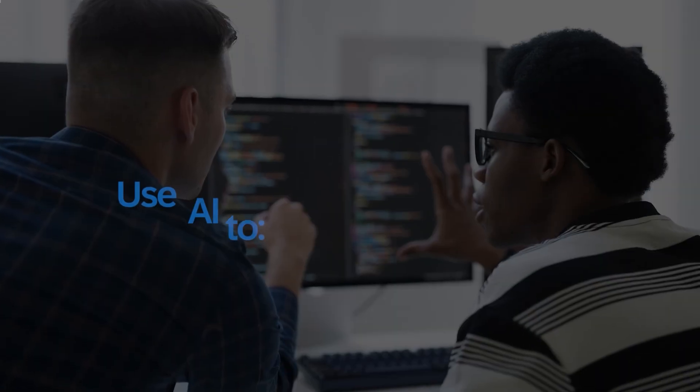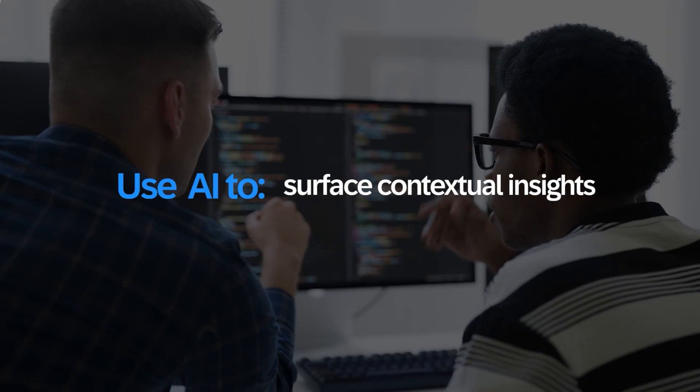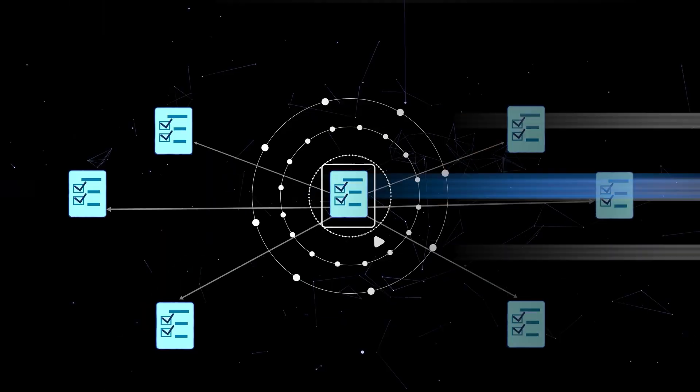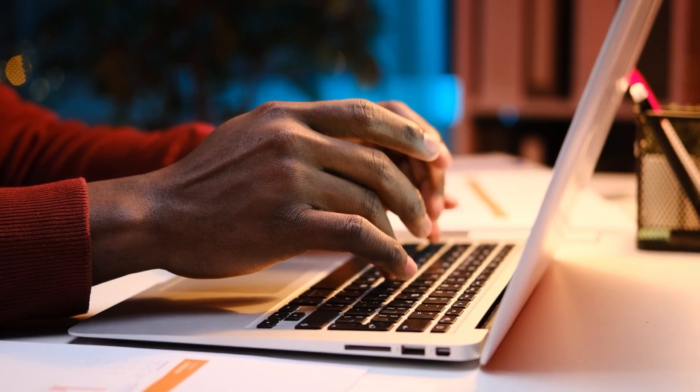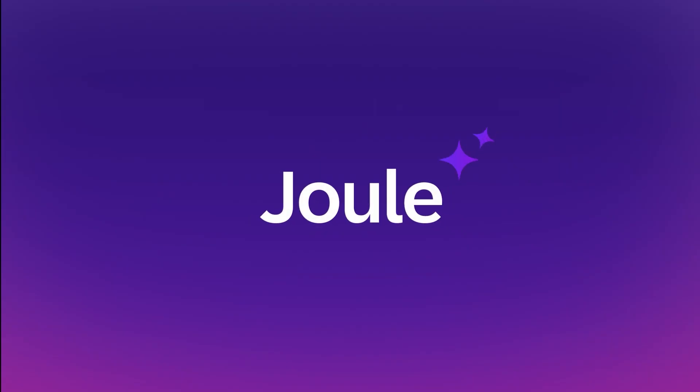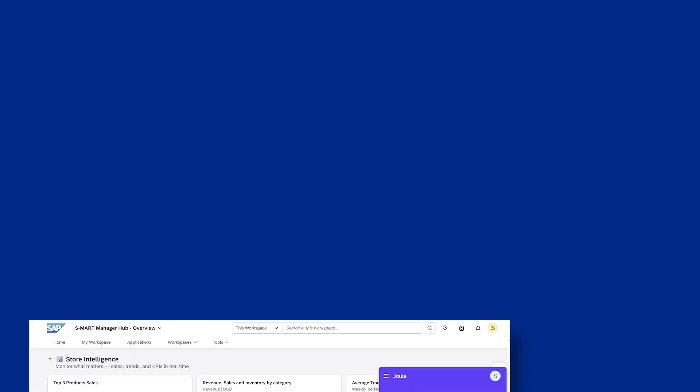Employees can work faster, access everything they need across SAP and non-SAP systems, and use AI to surface contextual insights, generate content, and summarize documents — all from a single, personalized experience. In this video, we'll show how Embedded AI and Joule, SAP's co-pilot, work together to deliver a seamless digital workspace experience.